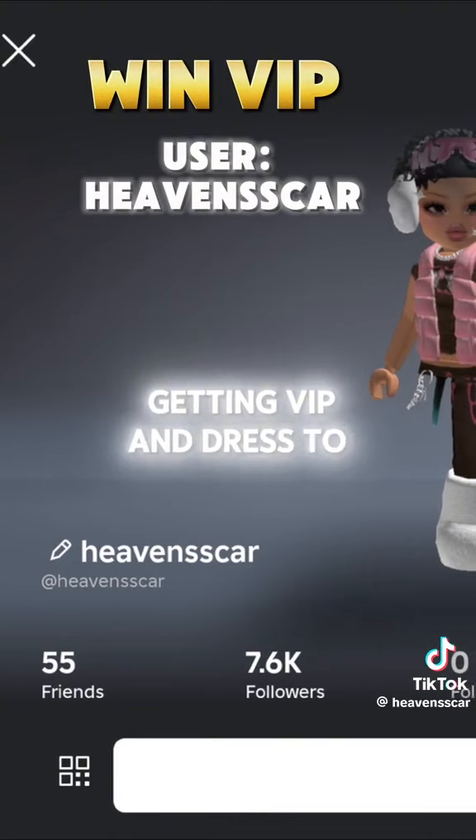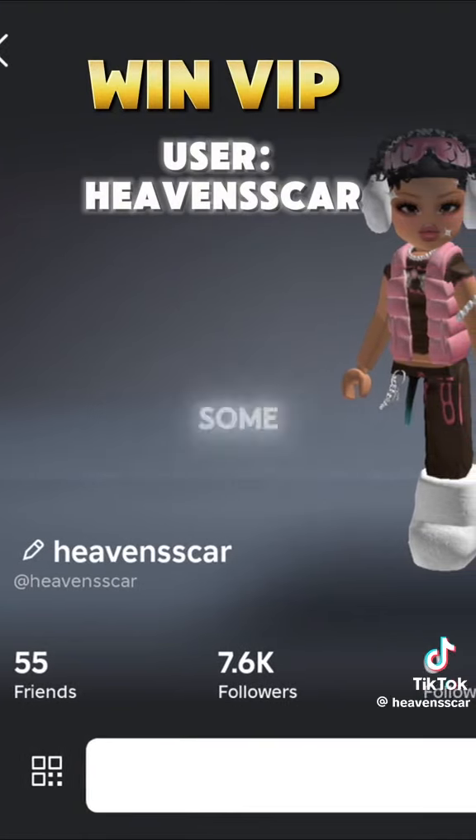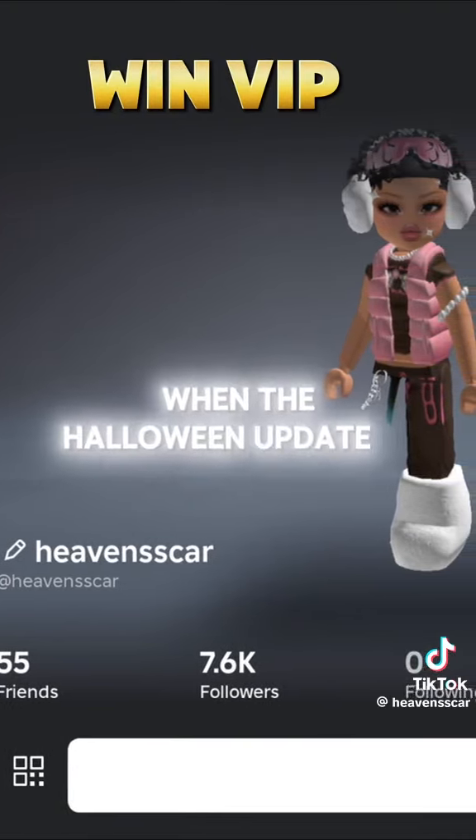Also, if you're interested in getting VIP in Dress to Impress, follow my Roblox account as I'll be choosing some random followers when the Halloween update is here.